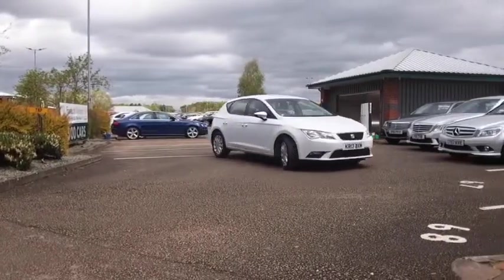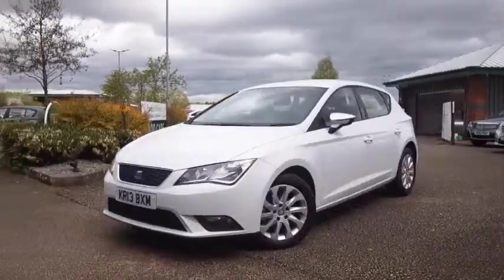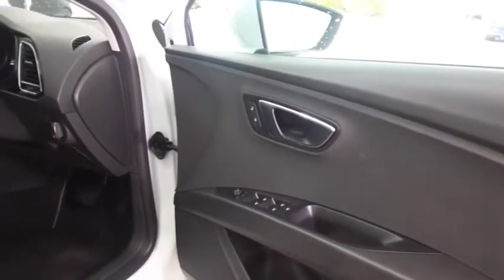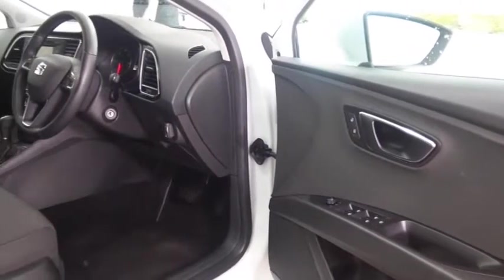This one's from 2013 and built for comfort. I think you'll find the cabin is very nice indeed with a cloth interior and plenty to keep you happy. Bluetooth on board, air con, radio and CD player.